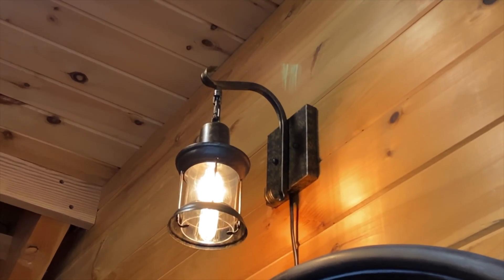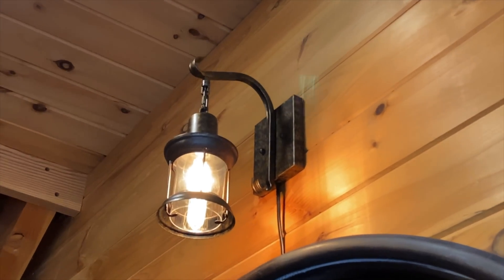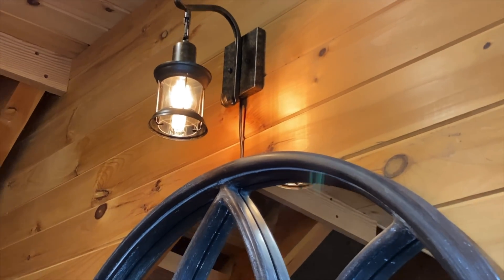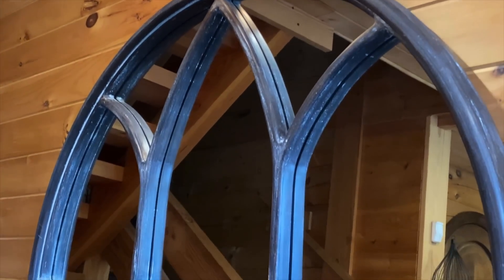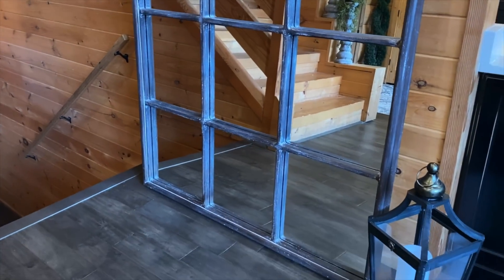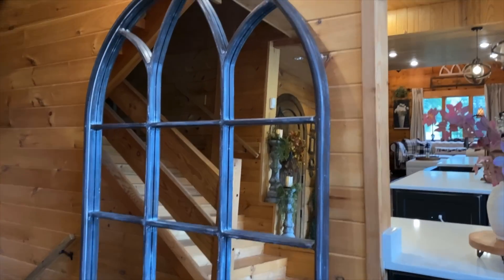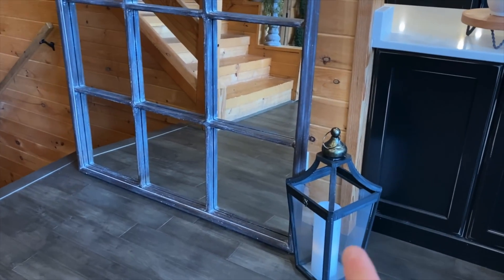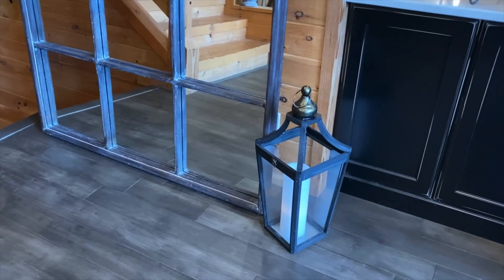And here's the lantern — super pretty. You do see a little bit of the cord, but big deal. When I step back, you've got a beautiful mirror with a reflective property that kind of opens the space up, it breaks up all the wood, and then I just put a cute cozy lantern next to it. And at night I love to see the flickering.